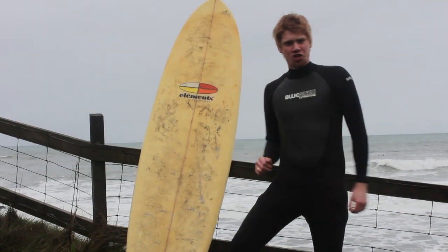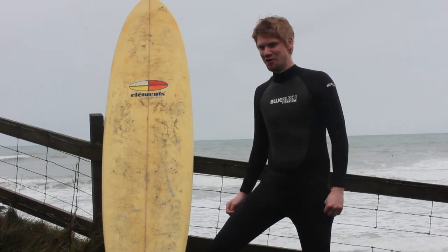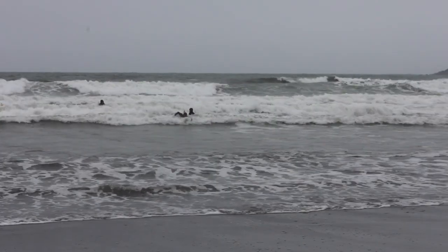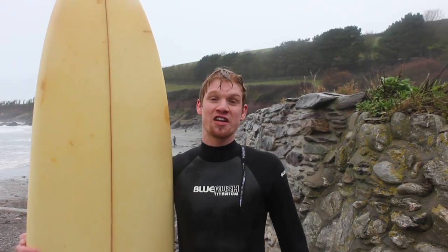This is my trusty surfboard which I'm going to be surfing on for the next sort of half an hour, an hour, however long I can bear it. Just got out of the water, my hands and feet are numb to the bone, but I tell you what, that was fantastic.